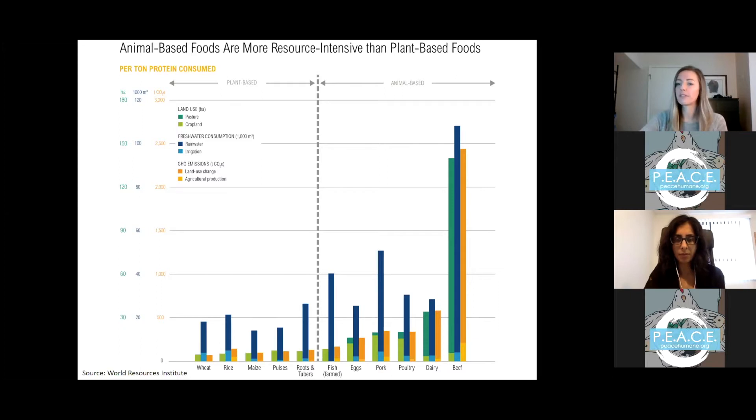The image on screen really captures this issue. The right-hand side of the gray dotted line shows animal-based resource intensity in terms of land use, freshwater consumption, and greenhouse gas emissions, while the left-hand side shows the impact of plant-based foods — a pretty significant difference.